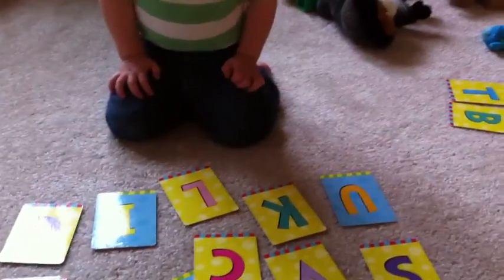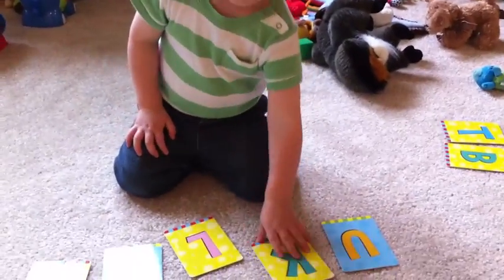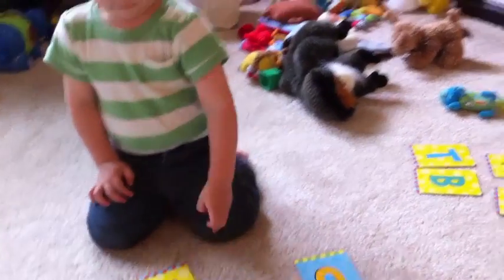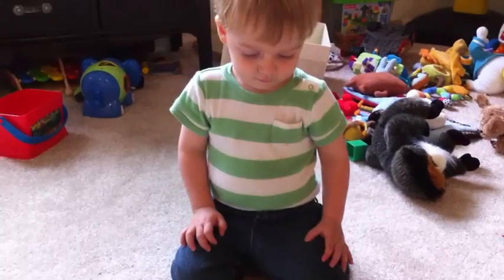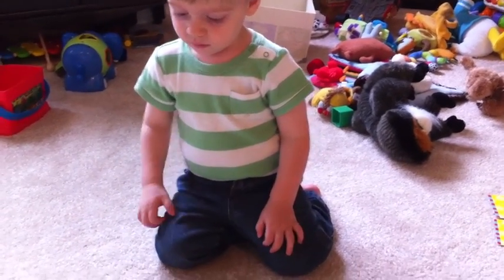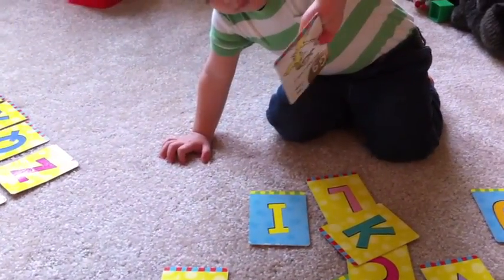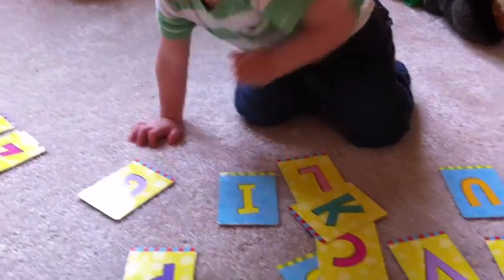Which one is K, like kite? That's right. Good job. Which one is the letter G, like goat? That's right. G, like goat. Good job.